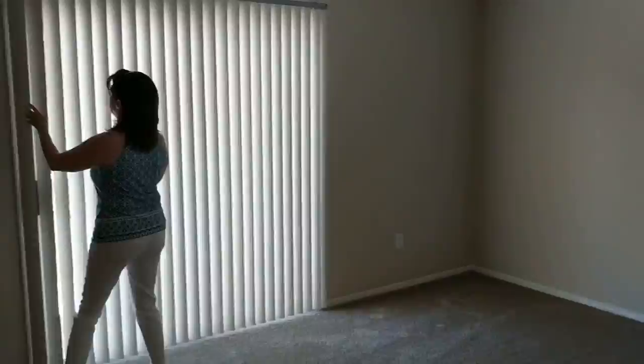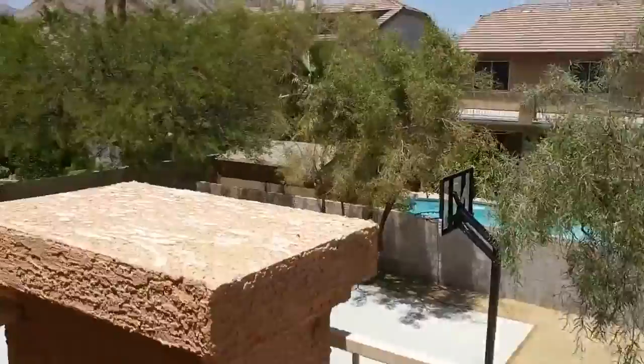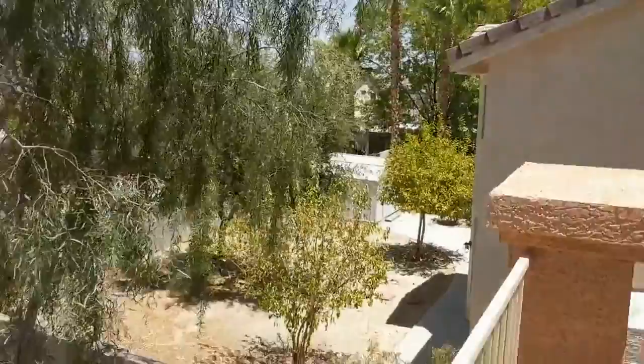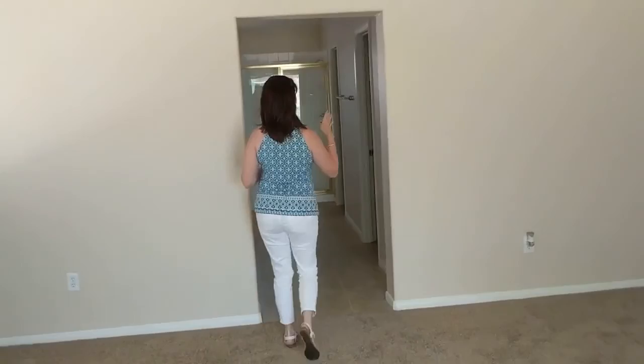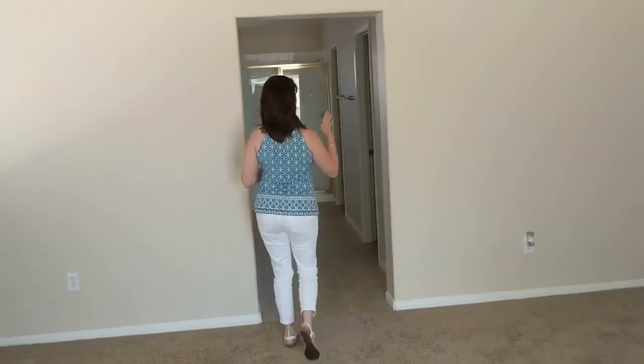Huge master up here with a balcony. Nice balcony off the master with great mountain views — it's really pretty. The master is huge and the closet in the master is giant, enormous. It's got two doors, so you've got basically split sides, his and hers, but it all joins into one.